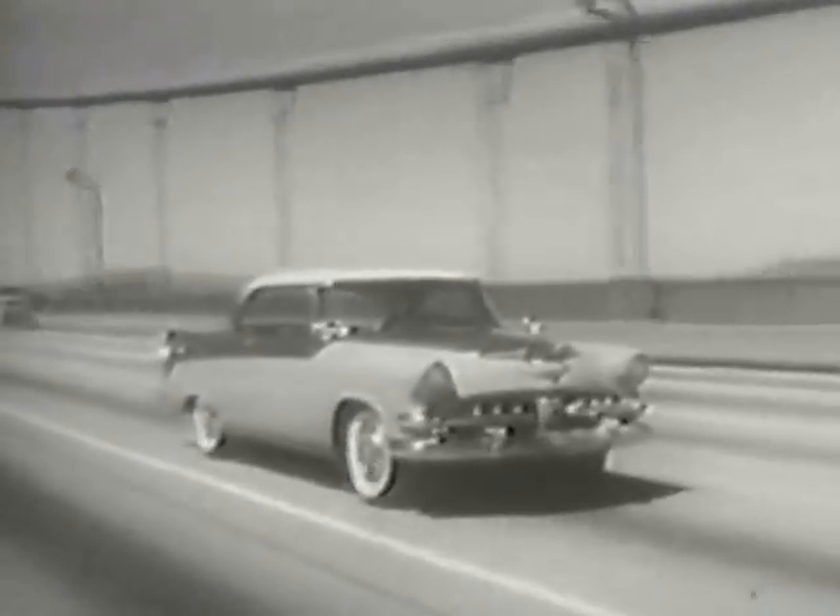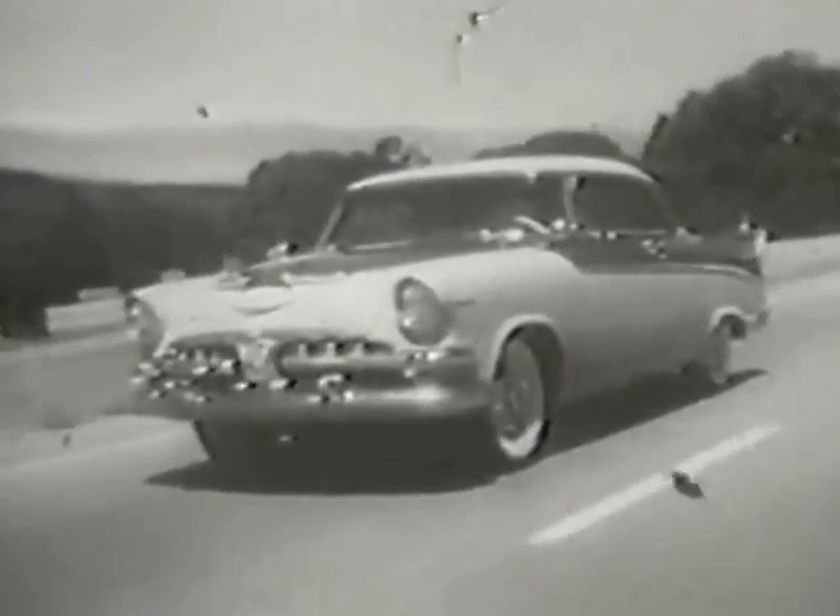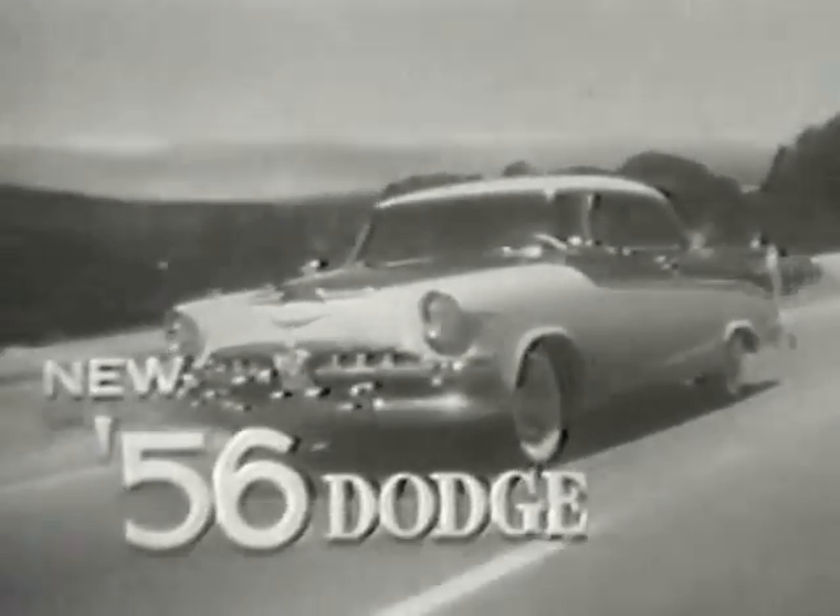This is Dodge for '56, value leader of the forward look. See it and drive it at your Dodge dealer now.